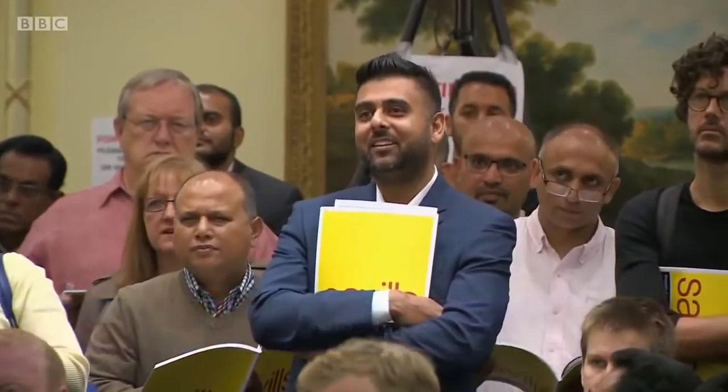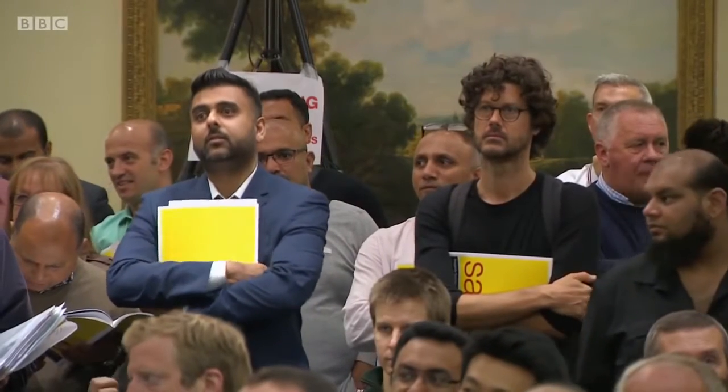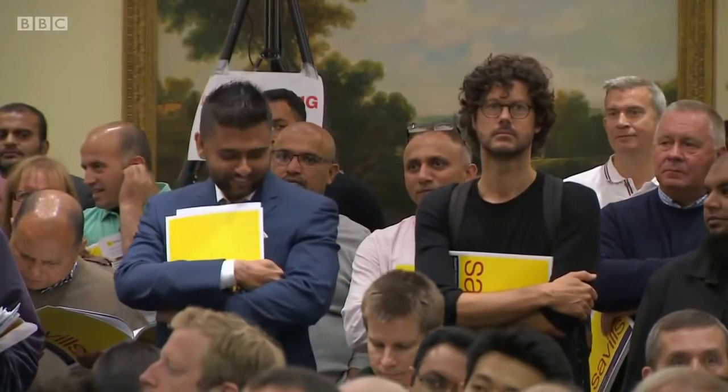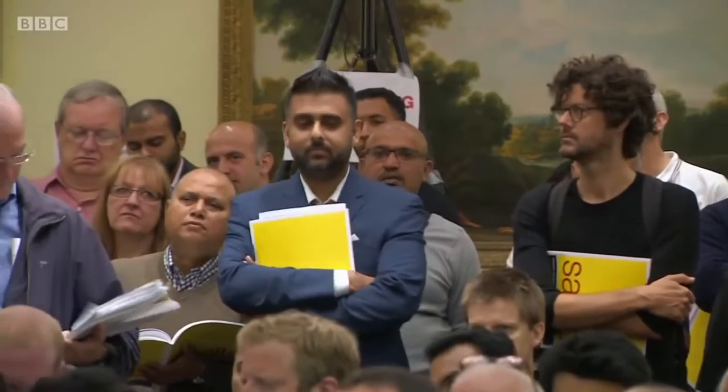Lot 11. The bidding opens and two bidders don't want to be outbid. Rejoining the contest at £428,000, the bids climb: £430,000, £432,000, £434,000, £436,000, £438,000, £440,000, £442,000. Going once, going twice, third and last time — sold at £442,000. Well done.